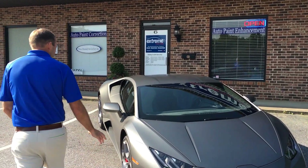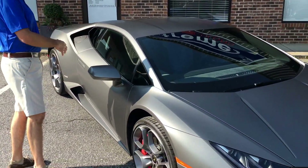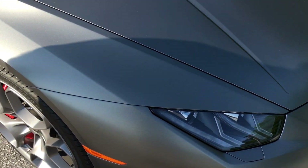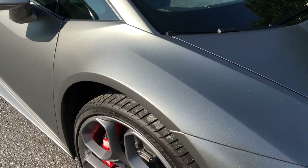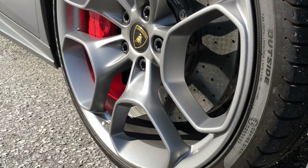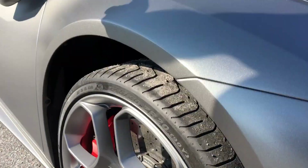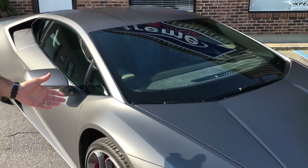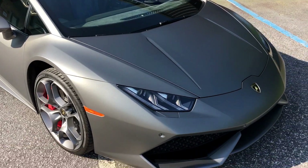Another thing we did — we added a Ceramic Pro coating to this vehicle on top of the wrap, and we also coated the wheels. Ceramic Pro is a permanent coating that makes the paint, or vinyl in this case, feel very slick, and it also repels contaminants such as dirt, bird droppings, tree sap, that sort of thing.